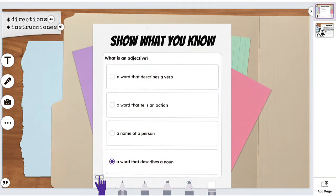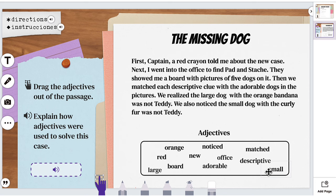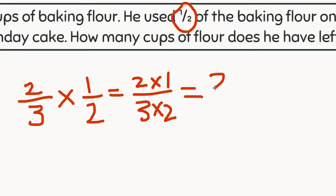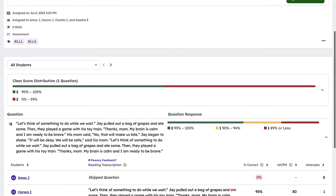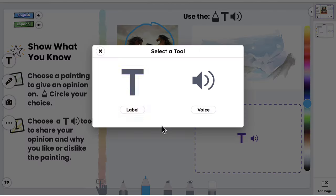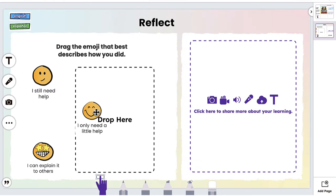Seesaw's authentic assessments capture student voice and thinking, offering educators unique insights into learning. Teachers can review recordings of students' reading or explaining math steps to identify misconceptions in personalized learning. Auto-graded formative assessments save teachers time and provide crucial data for responsive instruction and differentiation. With Seesaw's multimodal tools, students effectively demonstrate their knowledge, allowing teachers and families to experience and support their learning.